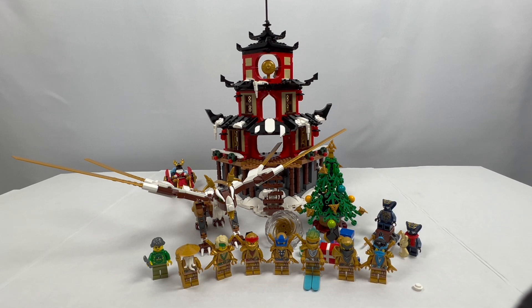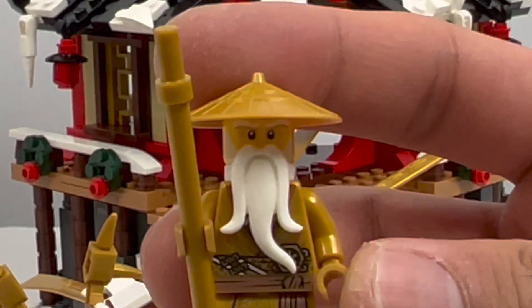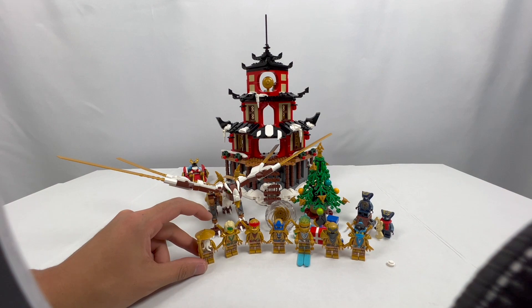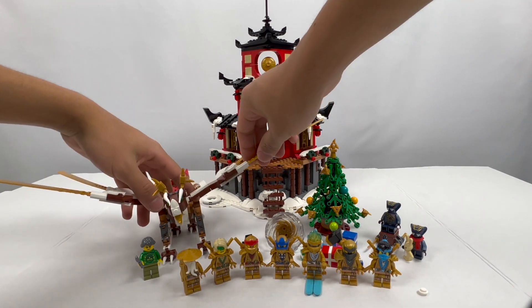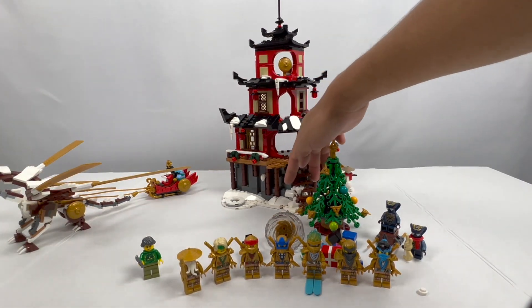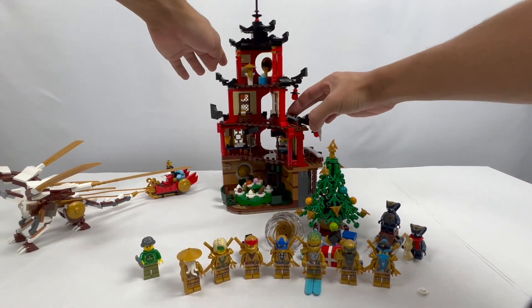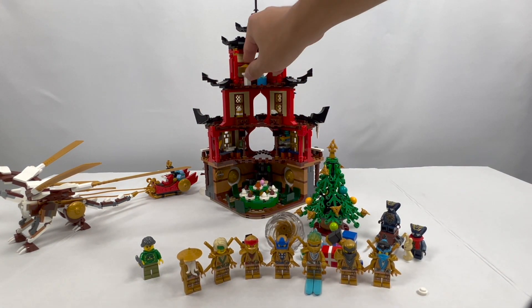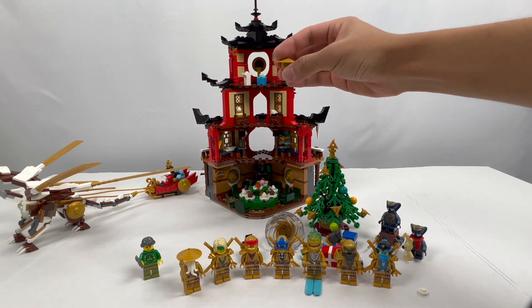Thankfully, this set has them all. The Master Wu figure in the Ninjago City Garden set had a special gold face print, but this one does not — however, they actually include that specially gold-printed head and golden beard in the temple itself. So you can either choose to have him blend in better with the rest of the ninja with the normal yellow face, or you can turn the temple around and see his head mounted on a podium, essentially acting as a statue. Really cool that they actually included it — I assumed it wasn't included and was kept exclusive to the Ninjago City Garden set.